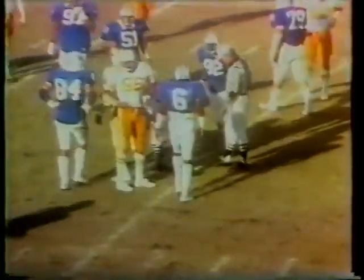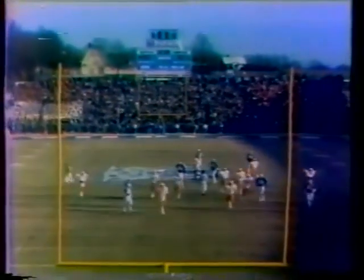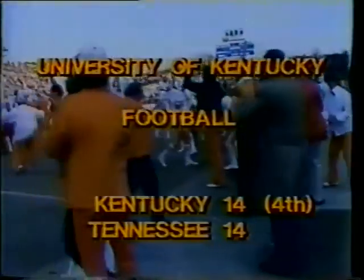Nate Sumter up the gut — got three to the 31. Second and seven. Faked it to Sumter, and Streeter is hit and dropped at the 32-yard line. Tennessee has two already — they would like to make it three on this drive. Streeter to throw — hit and dropped behind the line at the 41. Richard Jaffe. A 57-yard field goal attempt — he has the wind with him. That's going to be long enough, it's good! A 57-yard field goal by Jim Gaylor has put Tennessee in front, 17-14.